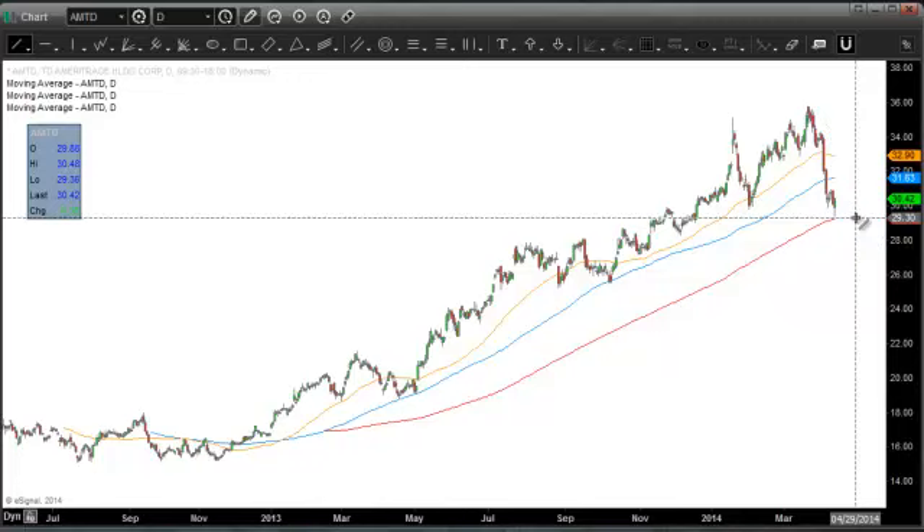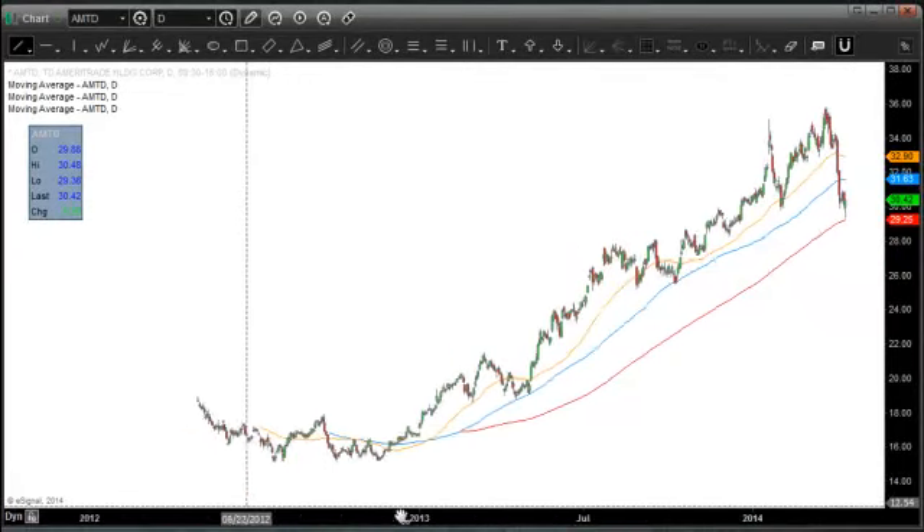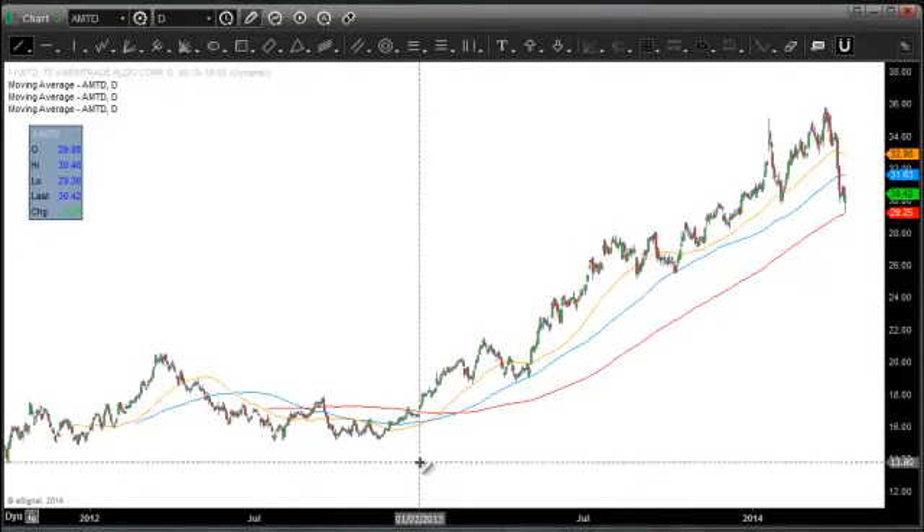Let's measure that — yeah, almost 20%. But more importantly, it hasn't touched its 200-day moving average since basically a little more than a year ago. That's a long time for a stock like this.